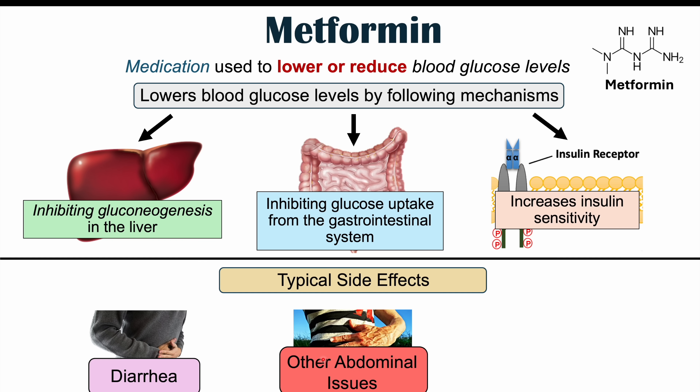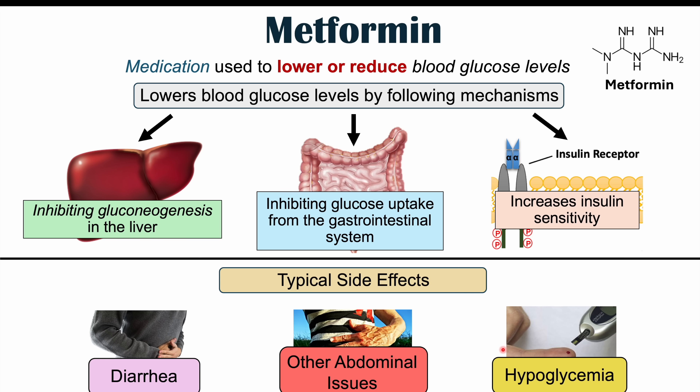Related common side effects include flatulence, stomach pain, and upset stomach. In some rare cases, hypoglycemia can occur — this makes sense given that metformin reduces glucose absorption, increases insulin receptor sensitivity, and inhibits gluconeogenesis. Hypoglycemia is most likely at higher doses combined with fasting or exercise. Along with hypoglycemia, patients can also have headaches and diaphoresis or excessive sweating, which can be related to hypoglycemia.